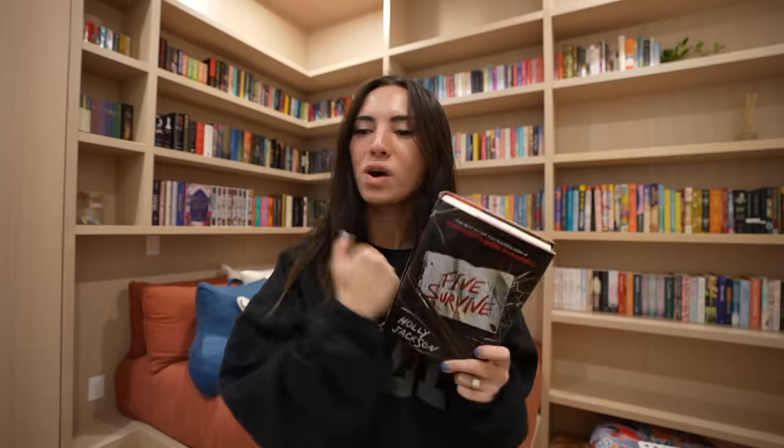And then I got Five Survived by Holly Jackson — she wrote The Good Girl's Guide to Murder trilogy. I've seen people reading this one saying that once you start it, you better have a clear schedule because you're going to want to finish it that night, and that's exactly what I love in a thriller. I'm pretty sure this is also young adult, and it takes place in a van on a road trip over a single day.